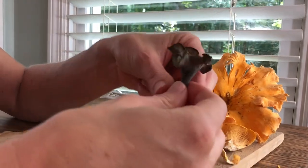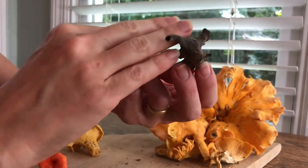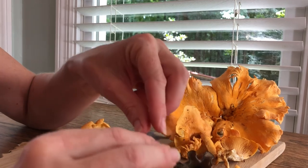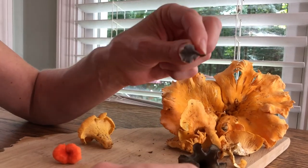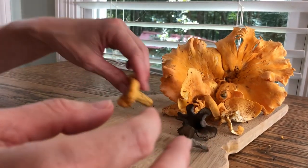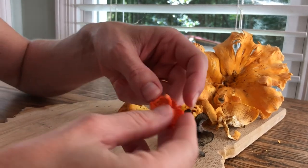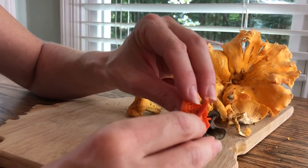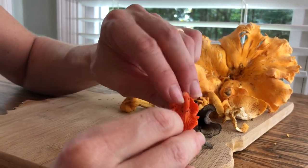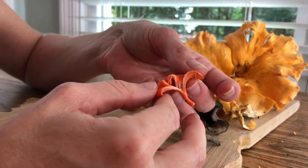These are a couple of the black trumpets we found, and these are about as big as these get. They're going to be completely hollow through the middle — absolutely delicious. And here's a little bitty baby one. You'll find a lot more this size than you will the bigger size. This is one of the cinnabar chanterelles, and these have a little more gill to them. Sometimes you'll find the orange ones with gills that look more like these. These are actually orange all the way through.